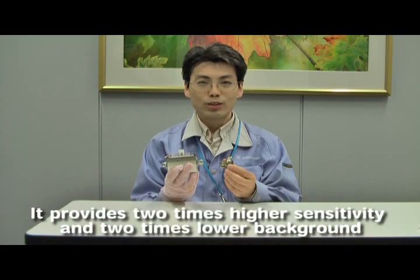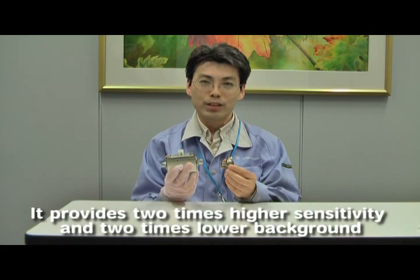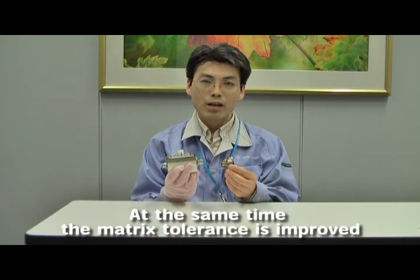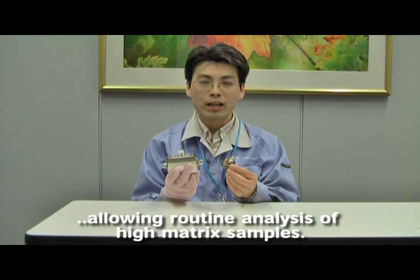My name is Nori Yamada. We have developed this ion lens system. It provides two times higher sensitivity and two times lower background compared to the 7500 ion lens system. At the same time, the matrix tolerance is improved, allowing routine analysis of high matrix samples.